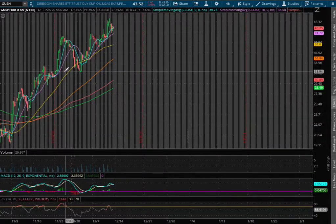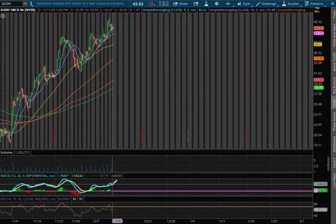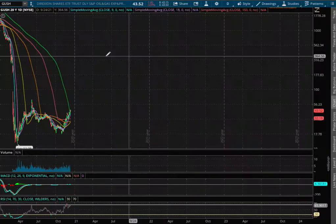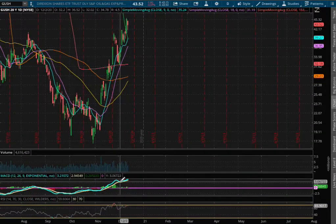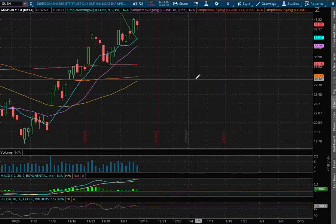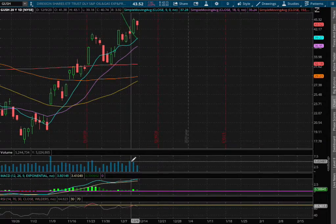As we extend out to the 4-hour chart, we remain in positive MACD, seeing signs of a divergence there, and we're still near overbought levels with the RSI. As we extend out to the daily chart, we remain in positive MACD and nearing overbought levels with the daily RSI.